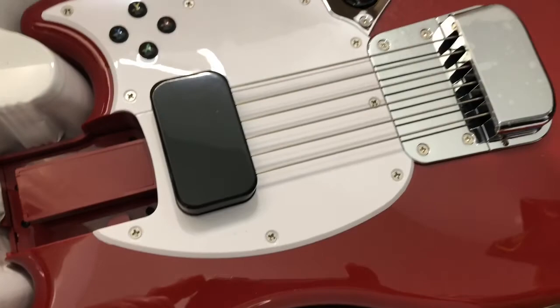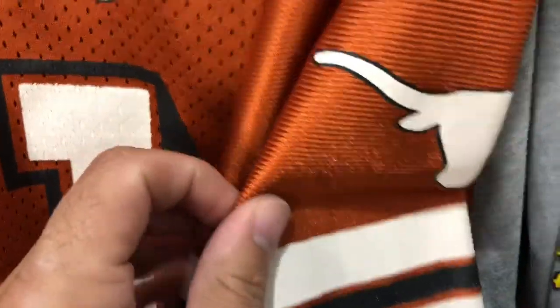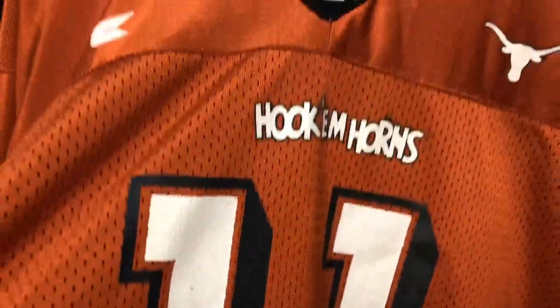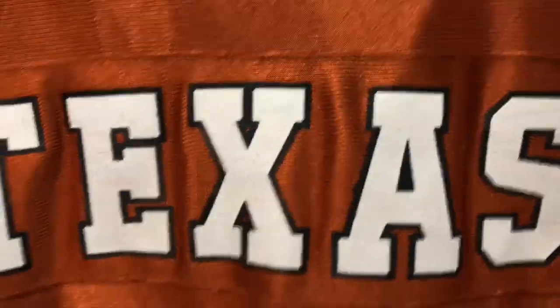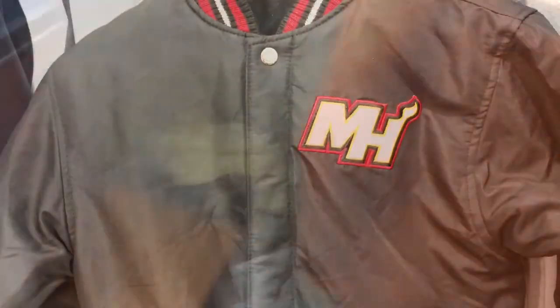Next I got this Texas Hook 'Em Horns Major Applewhite — number 11 — jersey. It's labeled a Coliseum XXL but it's really more like a size XL. Got the burnt orange, got the longhorn. It says large but I tried it on and it fit more like an XL. I paid three bucks for it at the thrift. On the back it's screen printed 'Texas' — just a real badass jersey, but I'm an SMU fan so I'll be selling it.